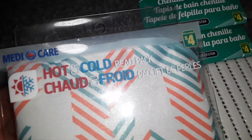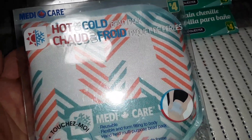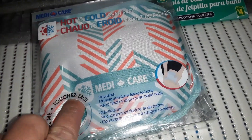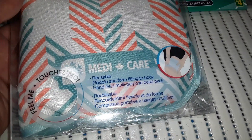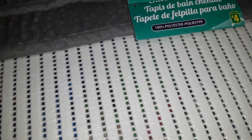I'll show you this last item before I show the bathroom items. We need a new one of these — this was $4. It's by Medicare and it's one of those hot and cold little bead packs. We'll try this — it's soft, with little tiny beads in there, flexible and form-fitting to your body. I just need a new one.